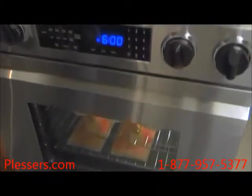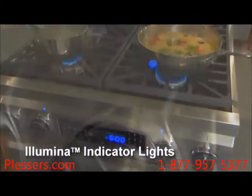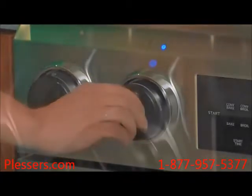The cooktop on the distinctive range is as remarkable as the oven. Notice the illuminated indicator lights next to each knob. These lights glow in Decor's signature flame blue when a burner is on, adding both style and safety to your cooking experience.